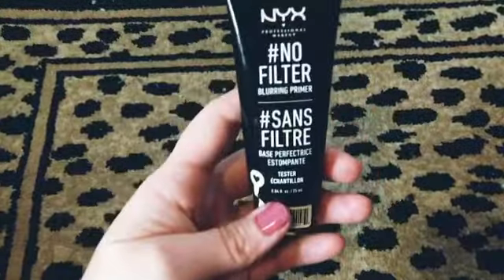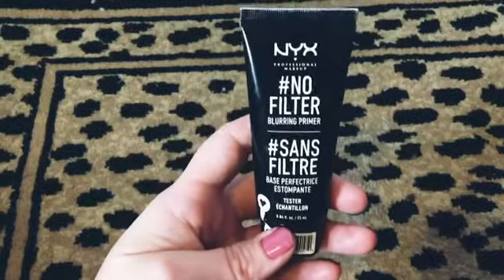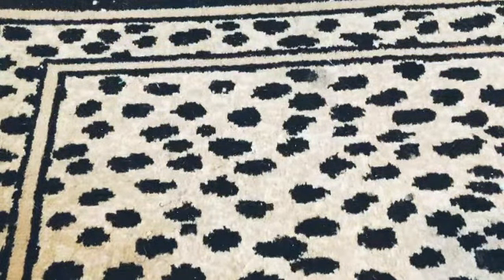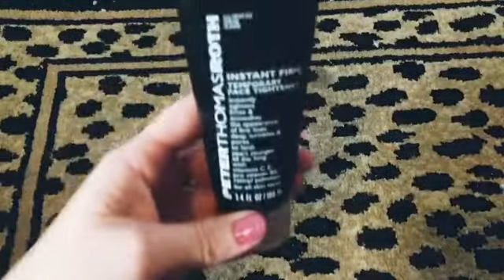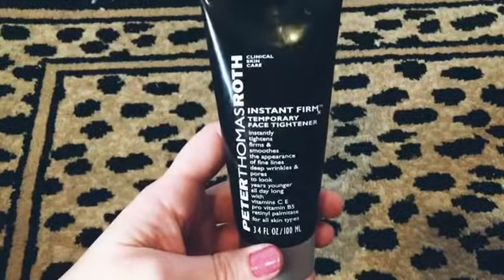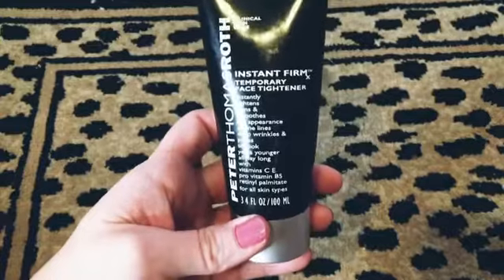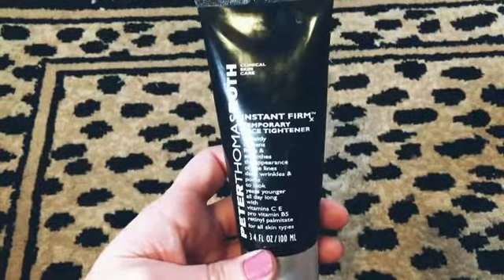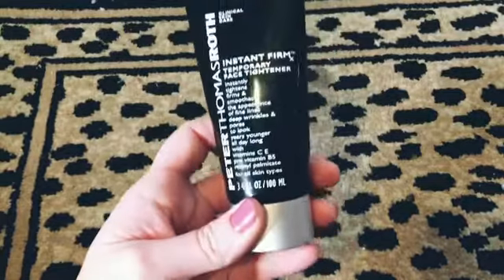We also got a NYX No Filter primer, and then a Peter Thomas Roth Instant Firm. I've heard this stuff is really good — it doesn't last, but it works for a few hours to firm your skin.